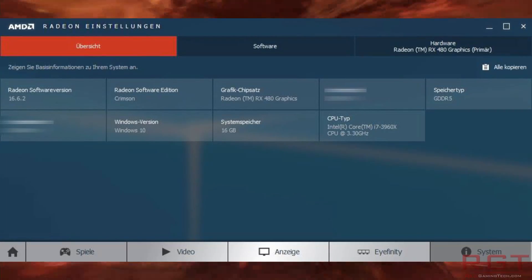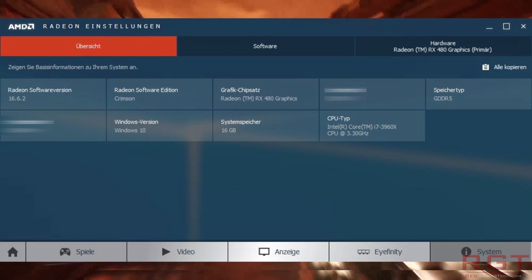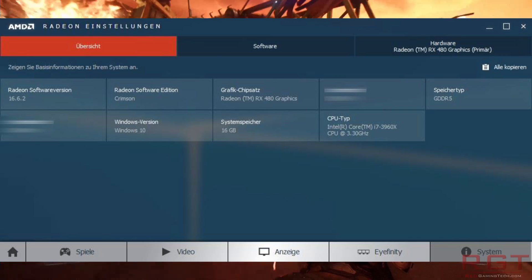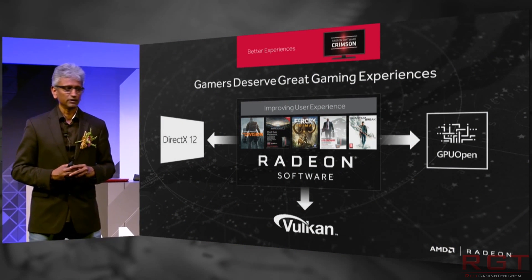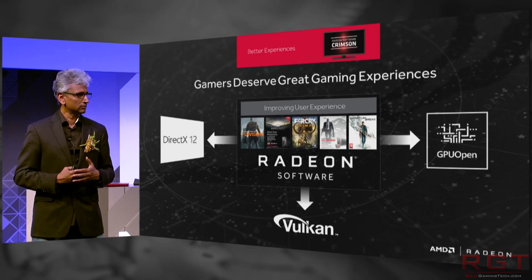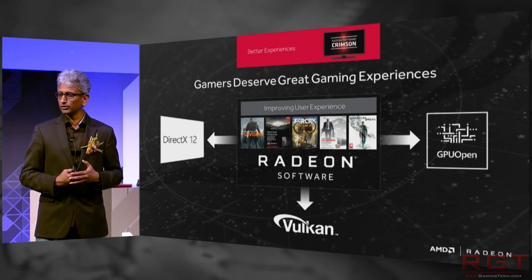I want to cover one last point: there were some folks reporting that reviews could actually be released earlier than June 29th — for example, they could pop up on June 25th. But supposedly that's not the case.